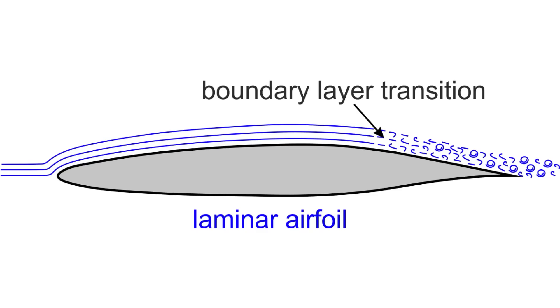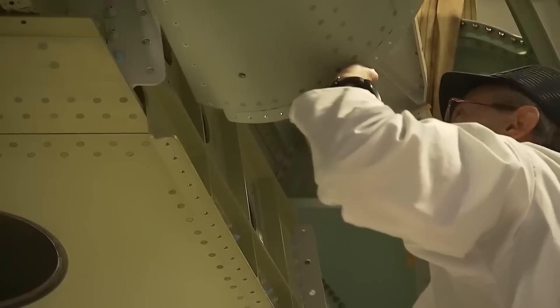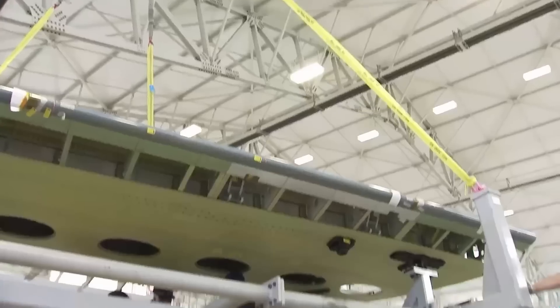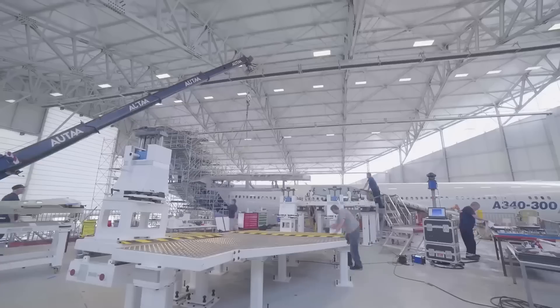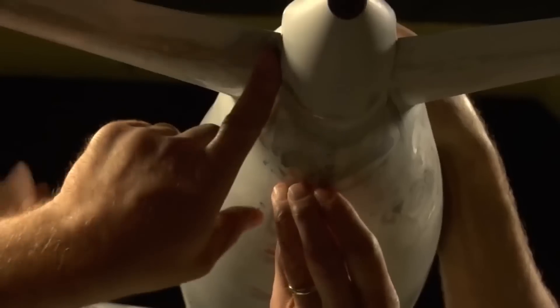Transonic superlaminar (TSL) aircraft can achieve double the efficiency of traditional aircraft through laminar flow. Laminar flow, a fluid dynamics phenomenon found in nature, is characterized by the smooth and organized flow of fluids. When airflow over surfaces in laminar fashion, as opposed to turbulent flow, skin friction drag is reduced by a staggering 80%. Laminar flow is undeniably a game-changing opportunity in aircraft design for this century.